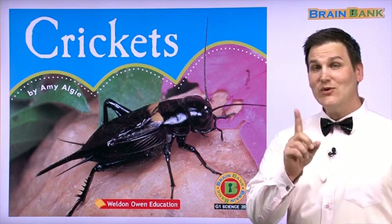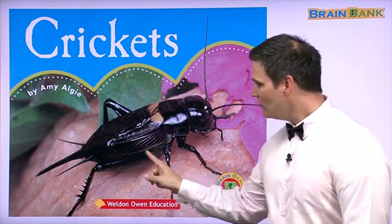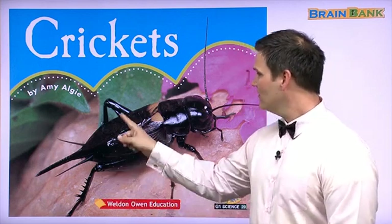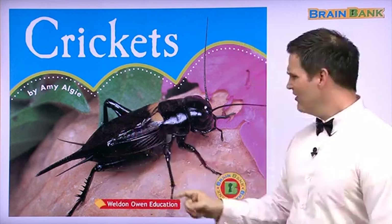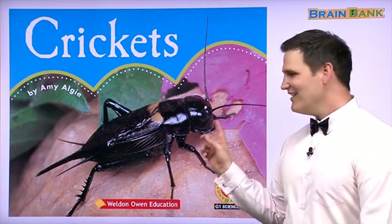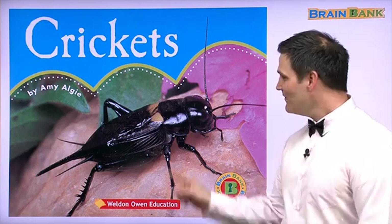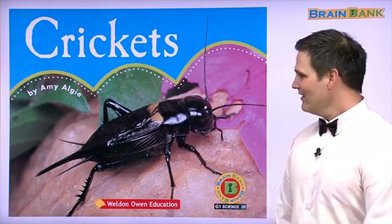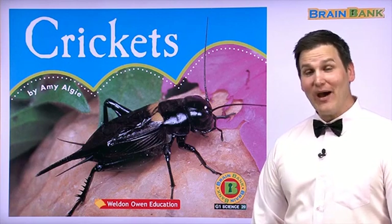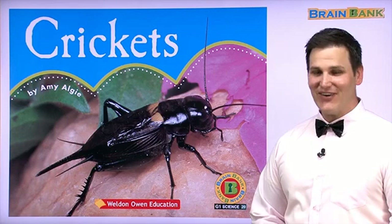Can you count how many legs? One, two, three, four? Only four legs? No. This insect probably has six legs — we just can't see them. There's a lot we can learn about crickets. Let's read the story to find out.